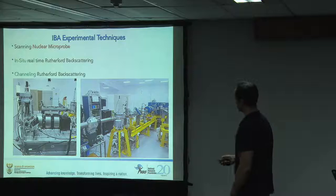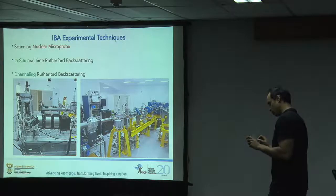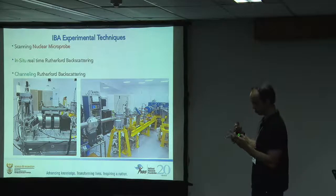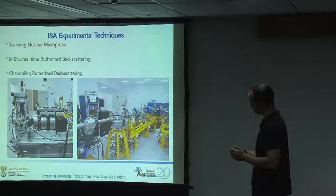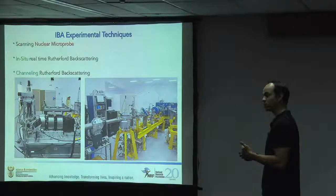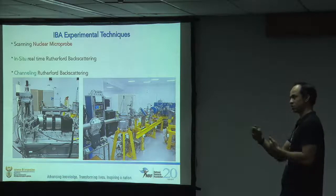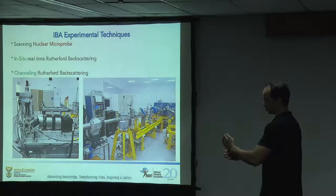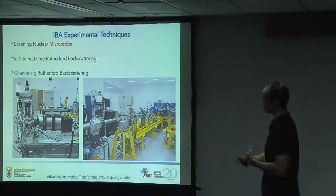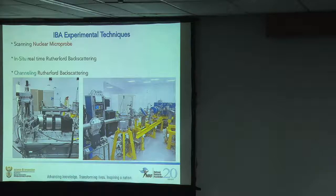Then you actually have to do some physics. The nuclear microprobe and the broad beam line are used primarily to look at biological and geological samples. By shooting our particle beam - whether protons or alpha particles - at the sample, we gather data from the reactions that happen and build up a picture of which elements are inside our samples, where they are, and how much is there. So it is elemental concentrations and distribution.